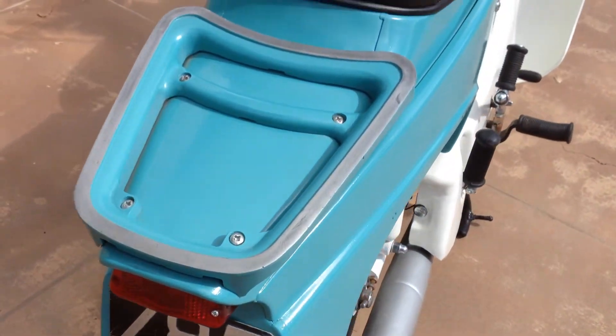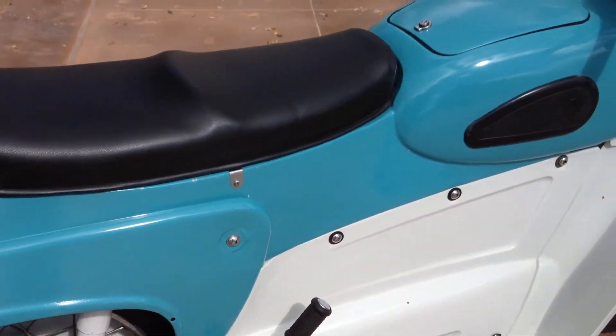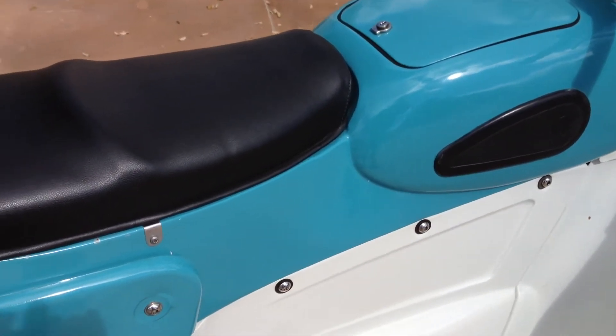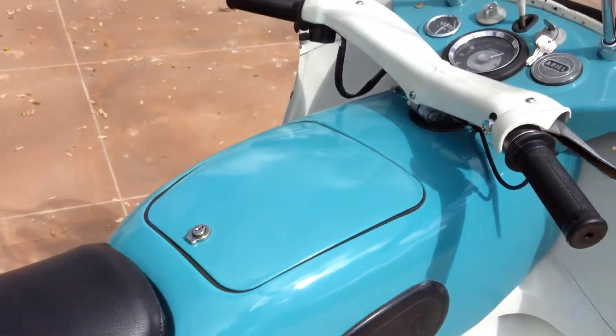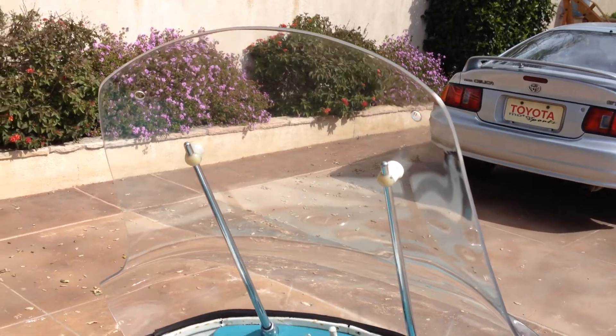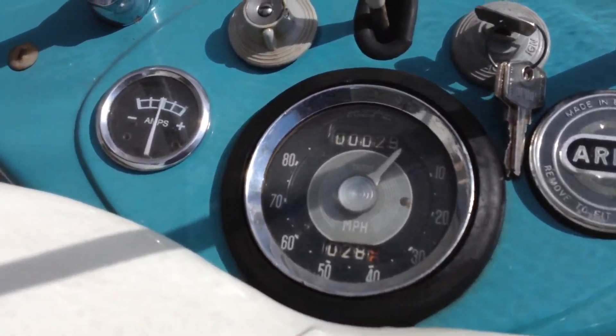The gas tank is actually underneath the seat, and the fuel tank — well, at least what looks like the fuel tank — is actually a glove box. It has a brand new seat on it as well as a brand new windscreen, and it's got a really cool little dashboard with all the gauges on it.